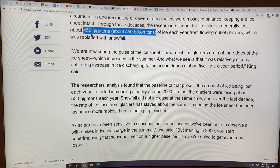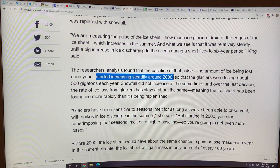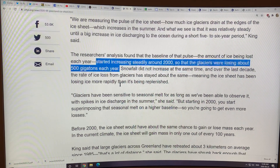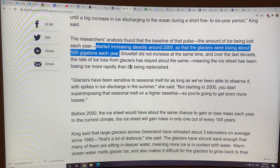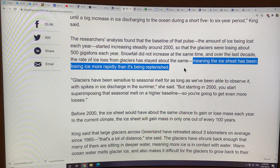Now the discharge rate, the loss rate, has gone way up. And the gain rate from snowfall — the replenishment rate — has actually even decreased, especially when there's a blocking high over Greenland and there's no snow. Around 2000, something broke. The glaciers started losing about 500 gigatons each year; snowfall did not increase. So the ice sheet has been losing ice more rapidly than it's being replenished.